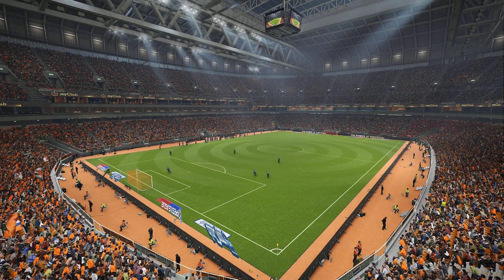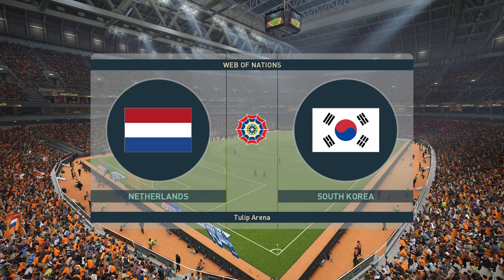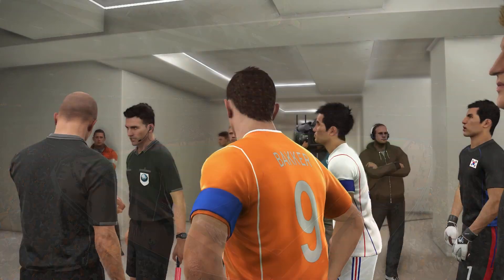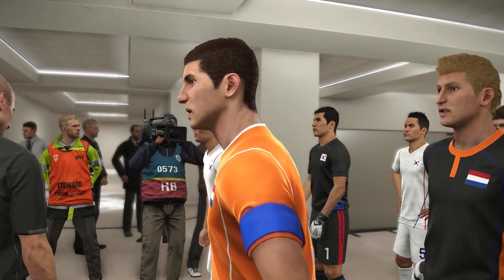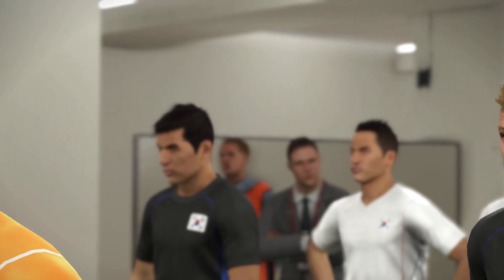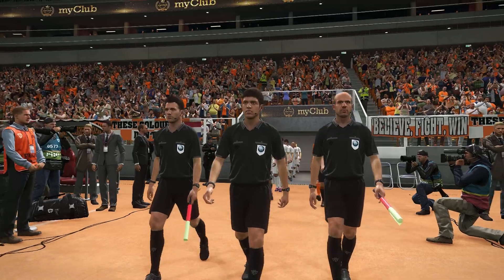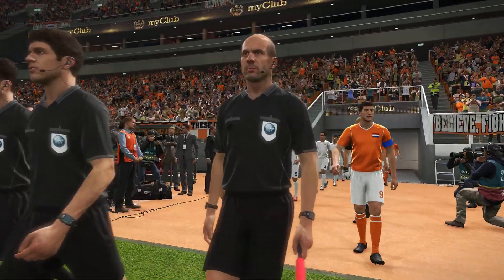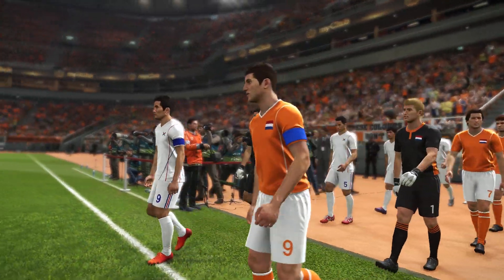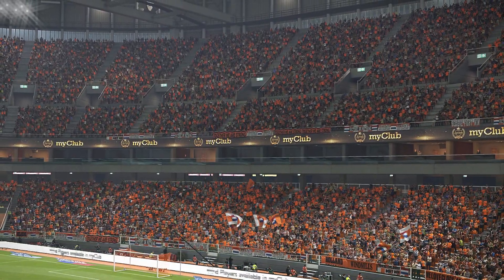Greetings everybody and welcome to the Netherlands. It's the Netherlands against South Korea here in the Web of Nations Premier League — it's week six of the 2019/2020 season. Subscribe to the channel and you can see all the action. 20 countries from all over the world are competing in the first ever season of the Web of Nations Premier League.